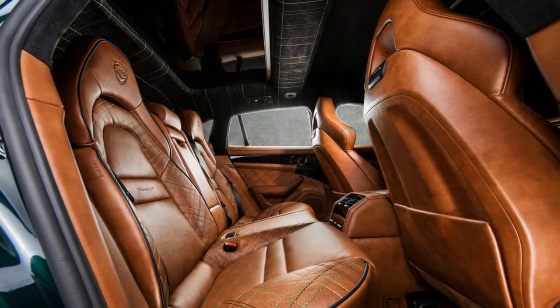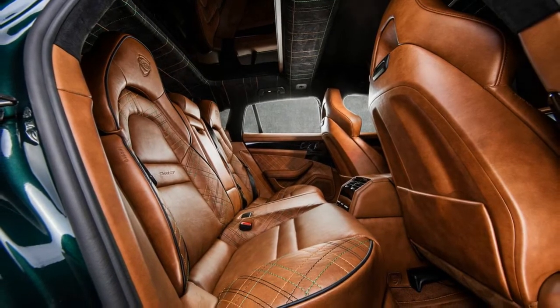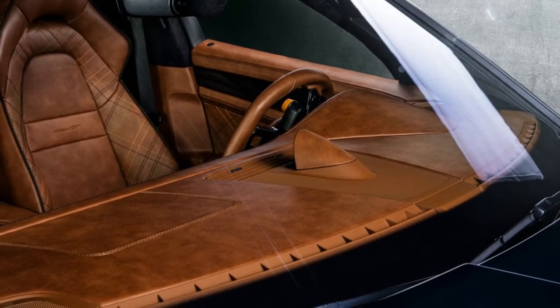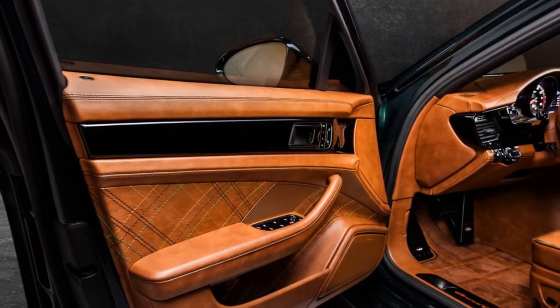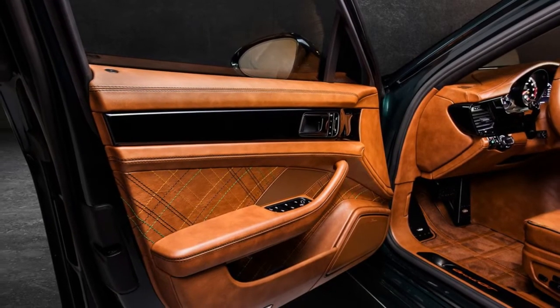The ultra-premium leather covers the complete interior of the Sport Turismo, including the footwell and the door panels. Combined with numerous details such as the handmade multicolor stitchings, the customized Descartes sport steering wheel, and custom painted trims in body color, the Grand GT Supreme interior is a very high-end luxury interior.